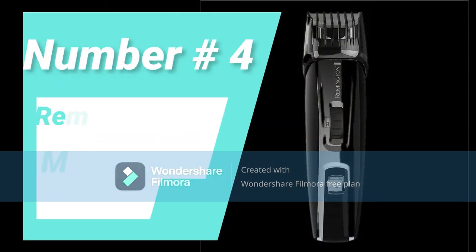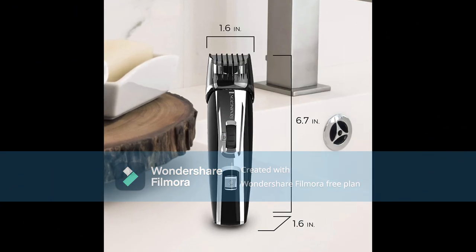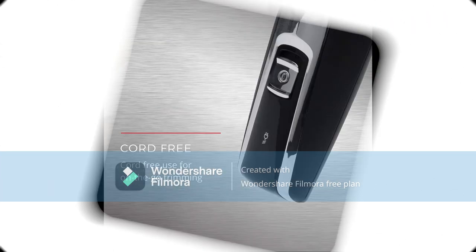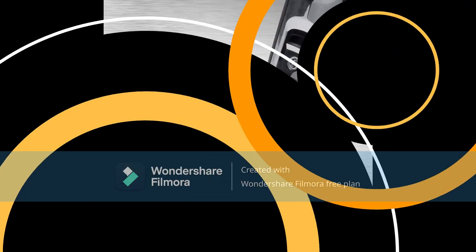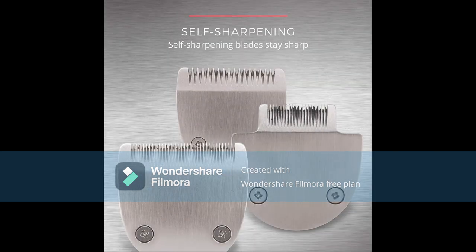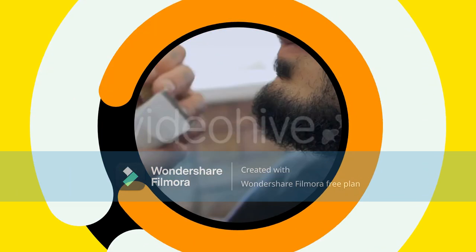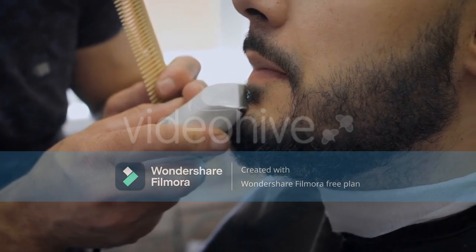Number four: Remington MB4040. Remington is a household name and a brand we often associate with disposable and electric razors, but their trimmers have also made a name for themselves thanks to their lightweight designs, powerful motors, and blade systems that can rival any higher-priced trimmer. The Remington MB4040 makes trimming really easy and smooth with its titanium-coated stainless steel, self-sharpening, self-lubricating, and precision-ground blades.